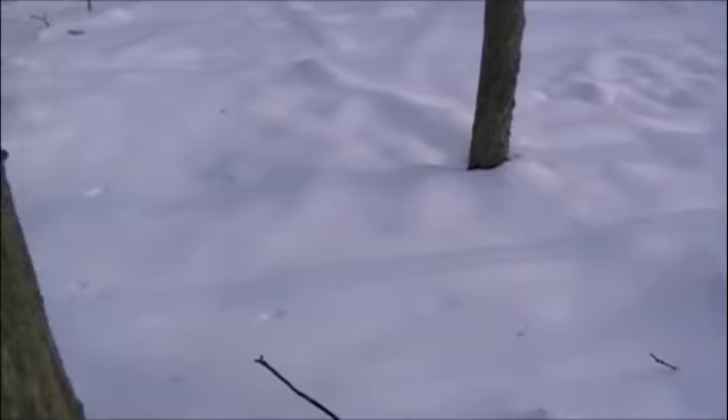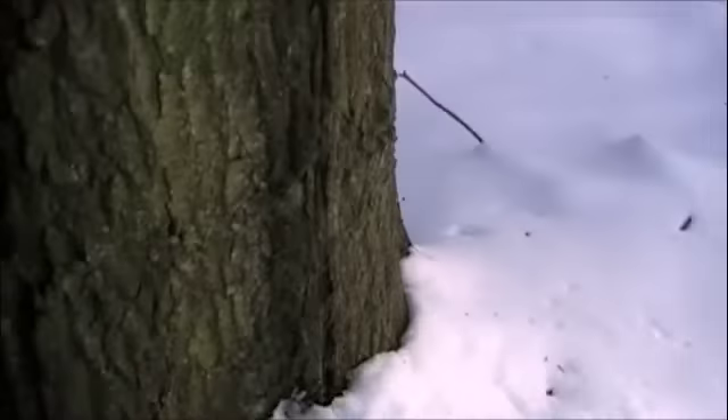No previous tracks. Just some drips from the snow melting here. Looking around the tree — nowhere else these could have come from. Well, let's assume this is our starting point here. Let's try and follow.